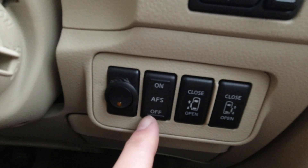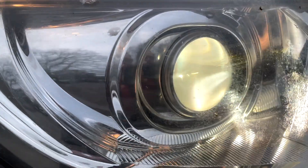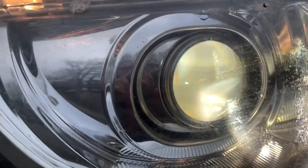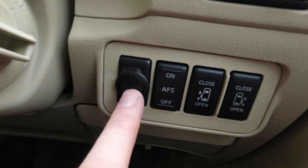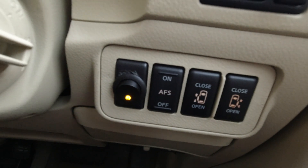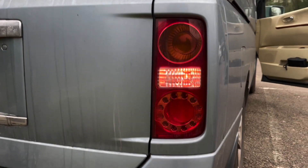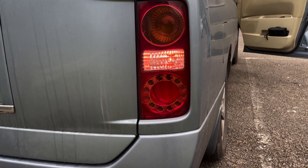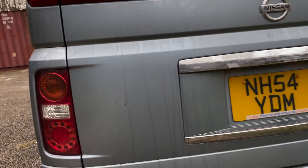Next we have AFS — I can't tell you what it stands for, but the headlights will steer around corners and this turns it on or off. The next button is quite obviously not standard, and it illuminates when you press it and the headlights are on — that is the rear fog light. UK cars have to have a rear fog light; Japan is one of the countries that doesn't, and that's why there's this additional switch.